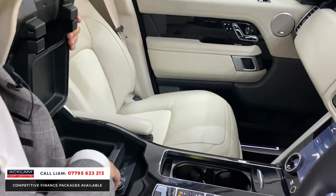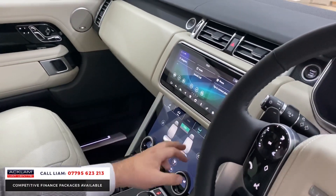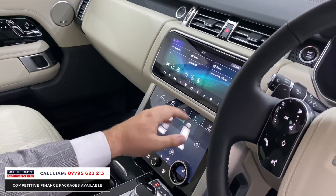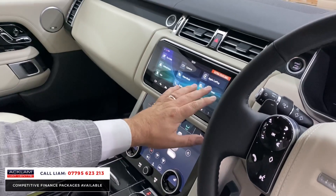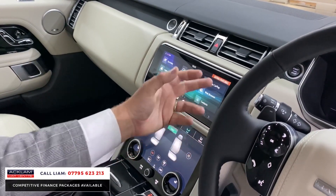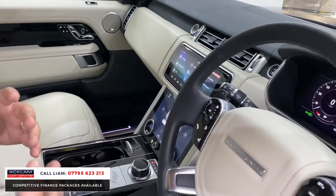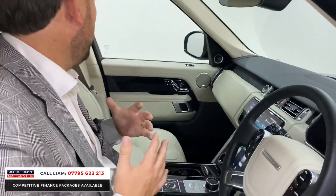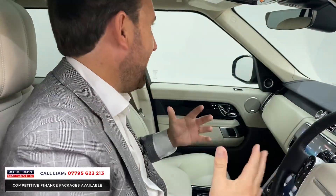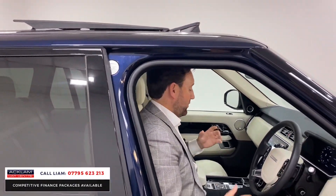There's the button for the refrigerator. Going through the seats — you've got heated seats for the front, heated seats for the rear, and all your other features: reversing cameras and Apple CarPlay. Inside the car just feels beautiful and luxurious because of the way it's been specced. On a Westminster you also get a sliding panoramic sunroof.